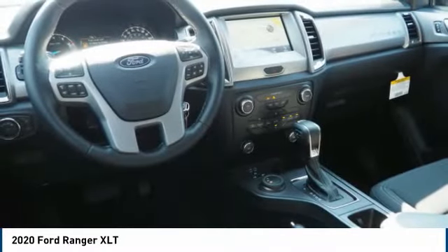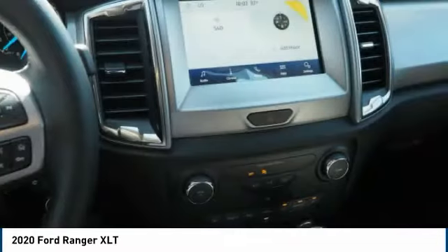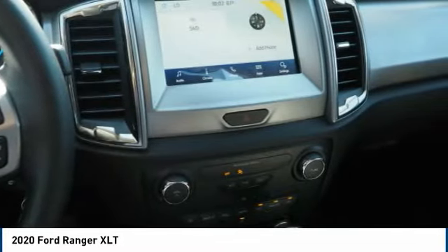Front suspension type: double wishbones. Front suspension type: strut. Daytime running lights, fog lights. Wouldn't you look great in this vehicle?